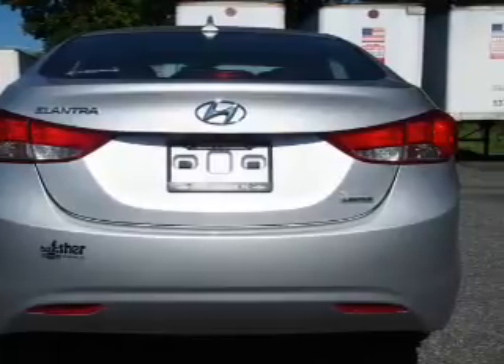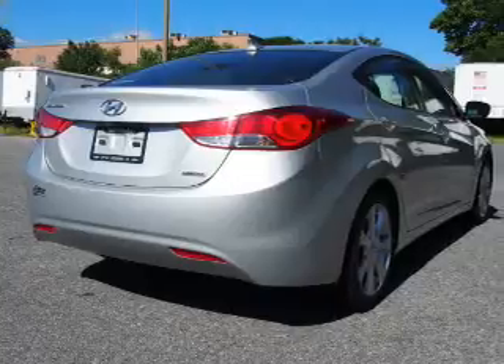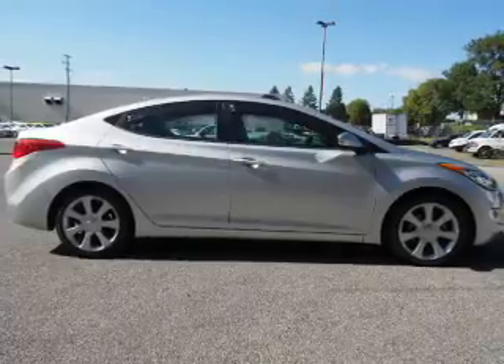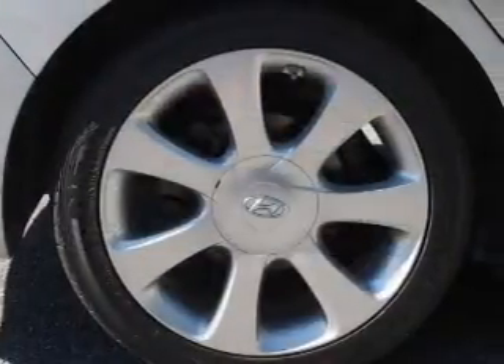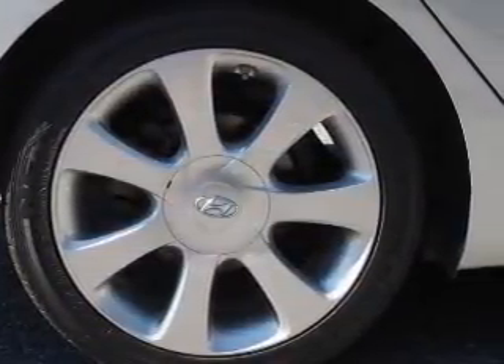Inside you'll find leather seats, heated seats, Bluetooth connectivity, Sirius XM satellite radio, an auxiliary input, steering wheel controls, curtain head airbags, front airbags, side airbags, and side impact door beams. Rest easy knowing this vehicle comes with a Carfax Vehicle History Report from Carfax.